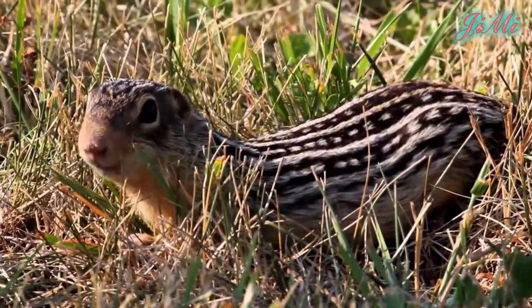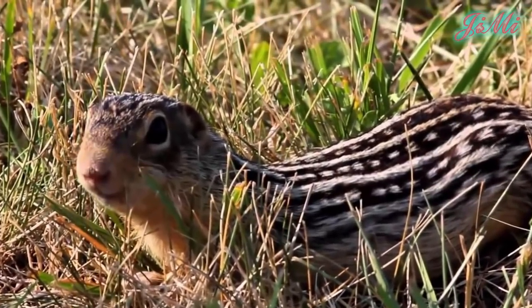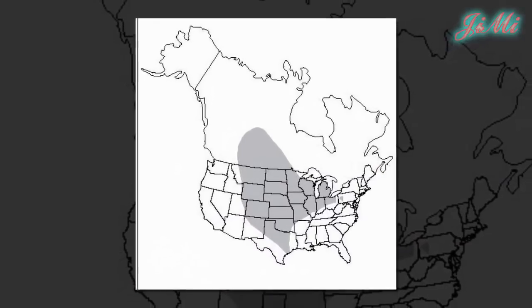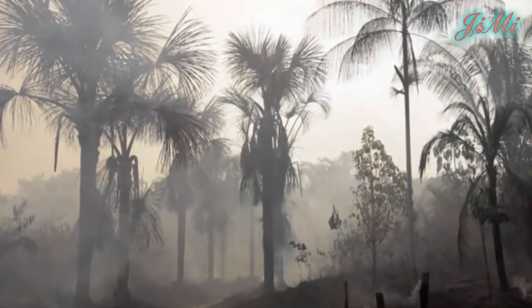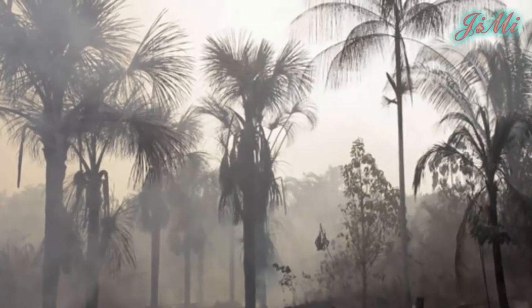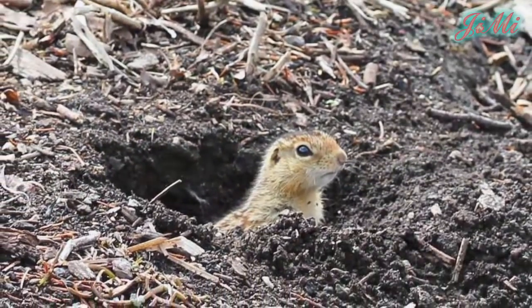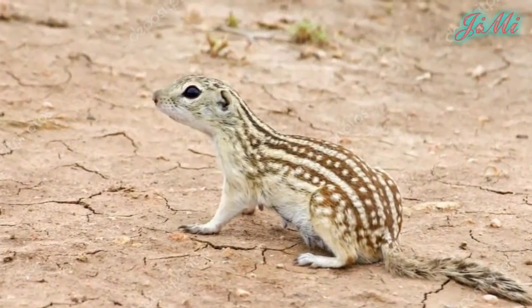Trước khi ngủ đông, cơ thể chúng có thể to gấp 2 lần bình thường. Phạm vi phân bố ban đầu giới hạn ở các khu vực ở Bắc Mỹ. Khi người châu Âu đến và bắt đầu phá rừng, những con sóc 13 sọc này nhanh chóng phân tán ra và bắt đầu mở rộng lãnh thổ.